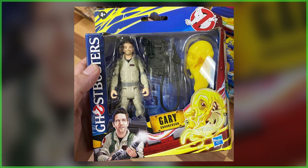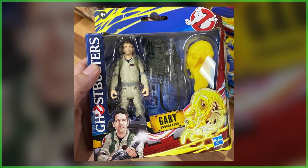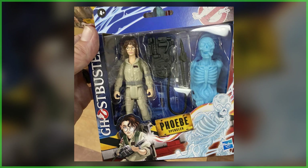Hey everybody, Jason here from Ghostbusters News, and today we've got some rather big news as Ghostbusters Frozen Empire action figures have begun appearing on toy store shelves.